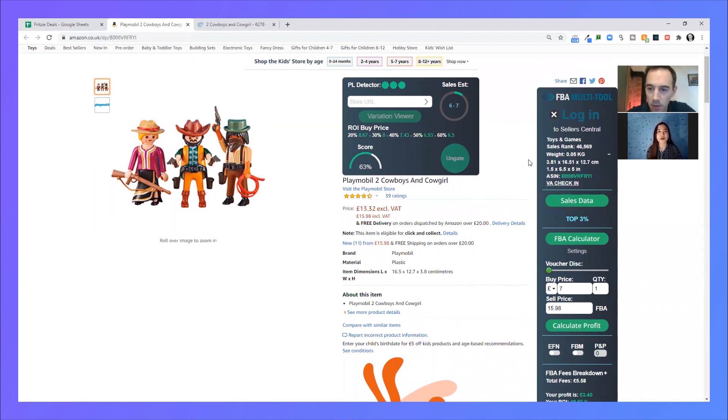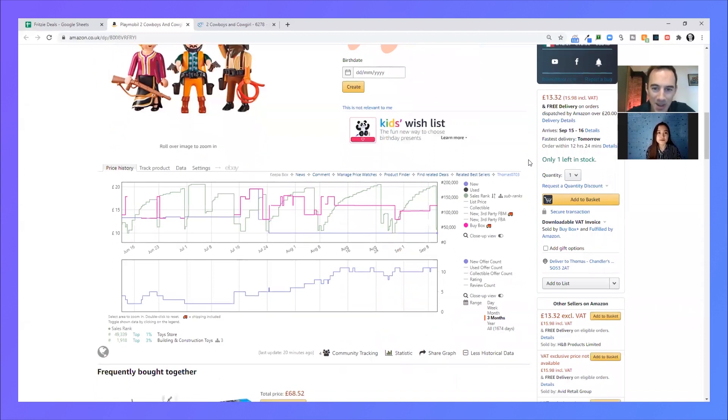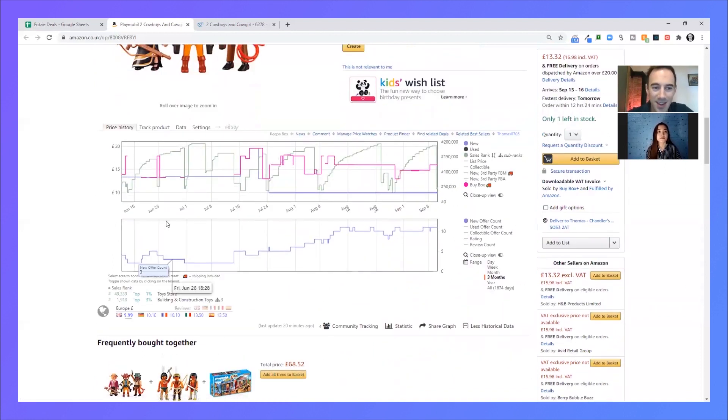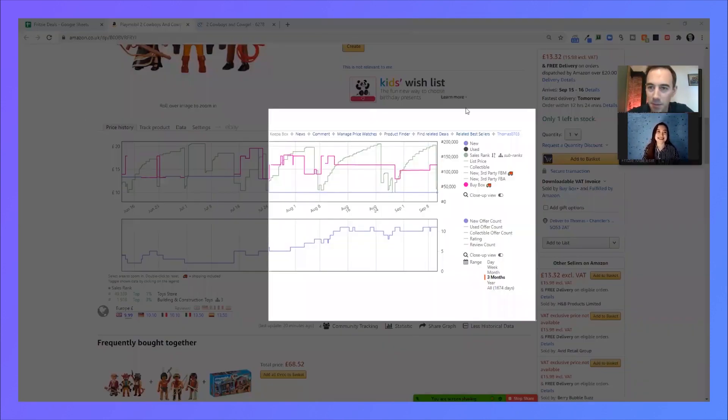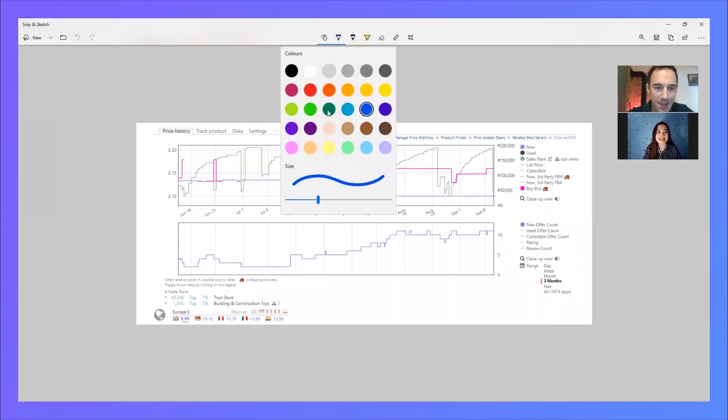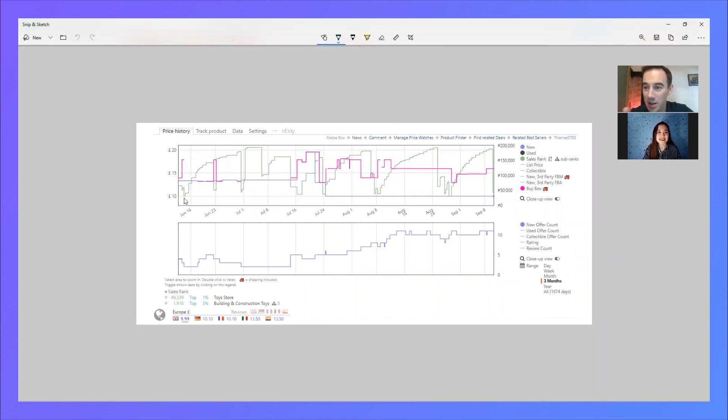Let's scroll down and have a look at the Keepa chart. I'm going to get my drawing tool to annotate the graph. I can see definite sales — I'm looking at the green line, looking for the drops. Let me count: two, three, four, five, six, seven, eight, nine, ten, eleven, twelve. So over three months that's 12 sales — definitely selling.